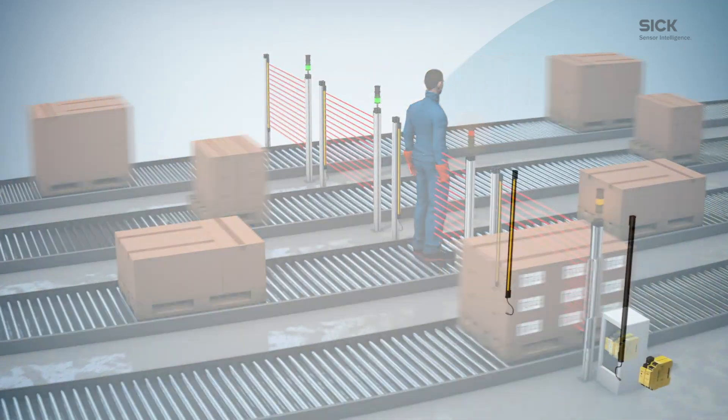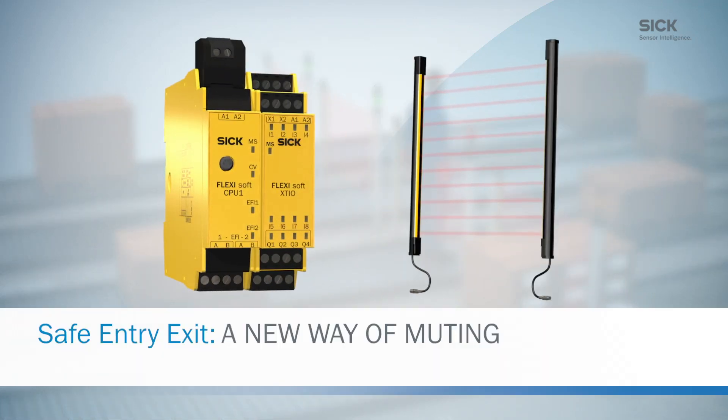Flexibility with a high safety level. This is Safe Entry Exit from SICK — a new way of muting.